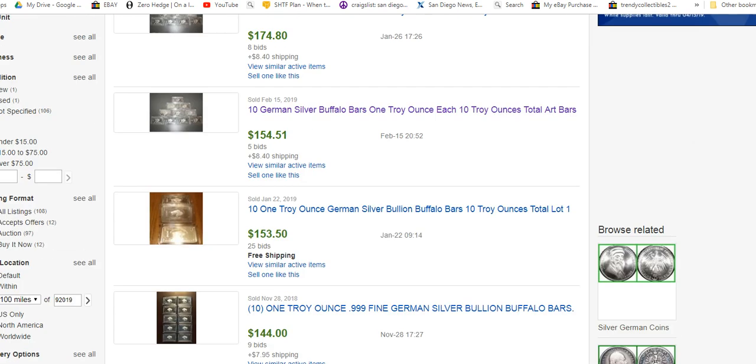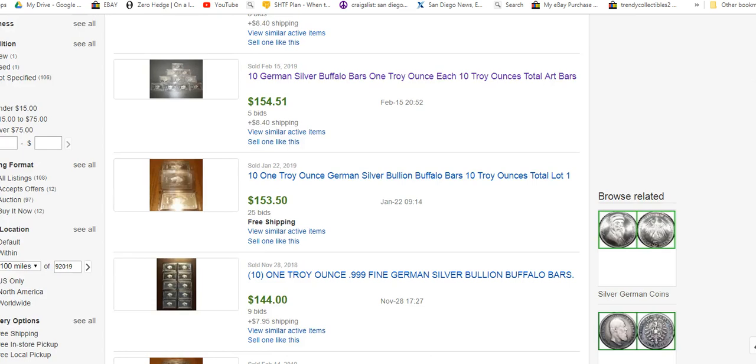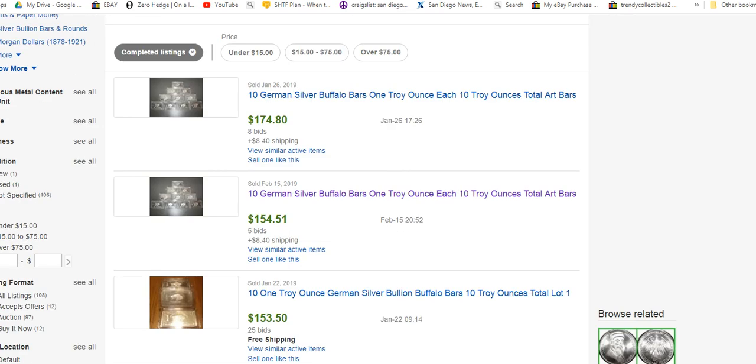German silver has no silver. It is not silver bullion. It's just a jeweler's term for a type of nickel, copper, zinc alloy that they use in costume jewelry a lot. And they call it German silver, but there is no silver in German silver.